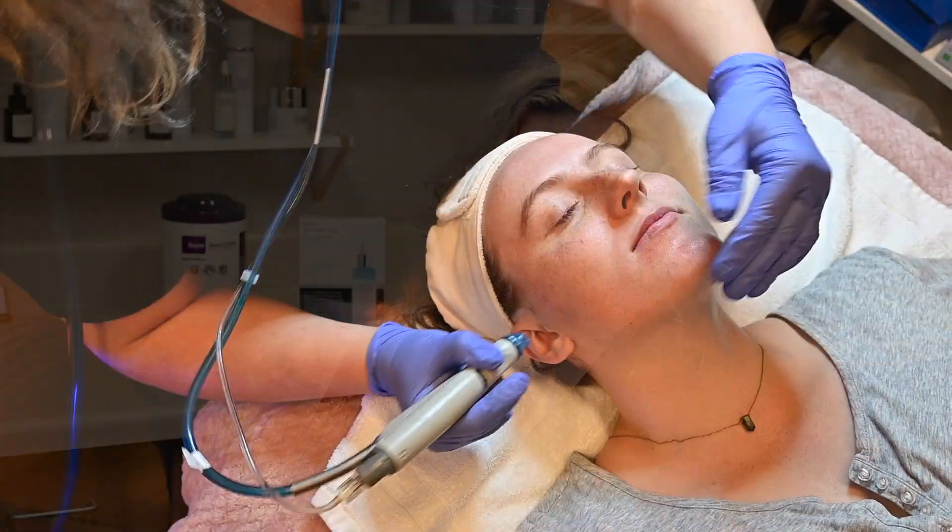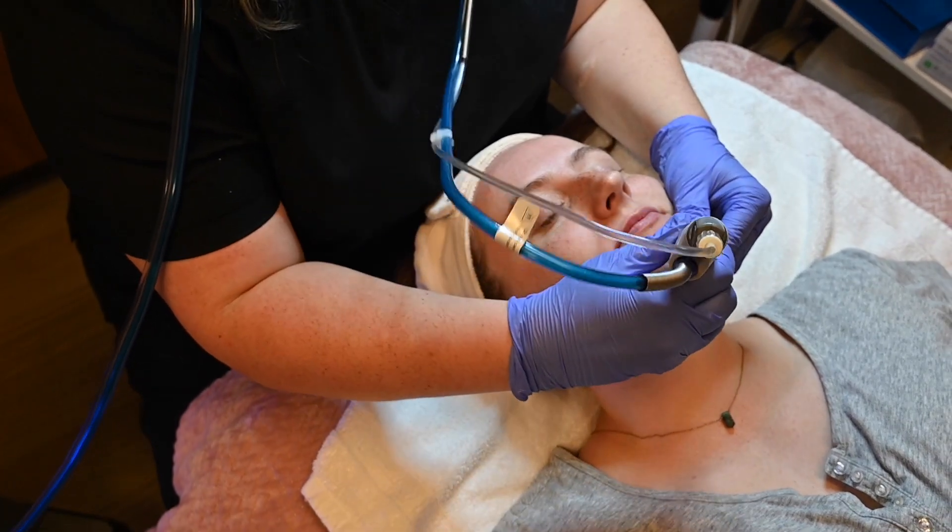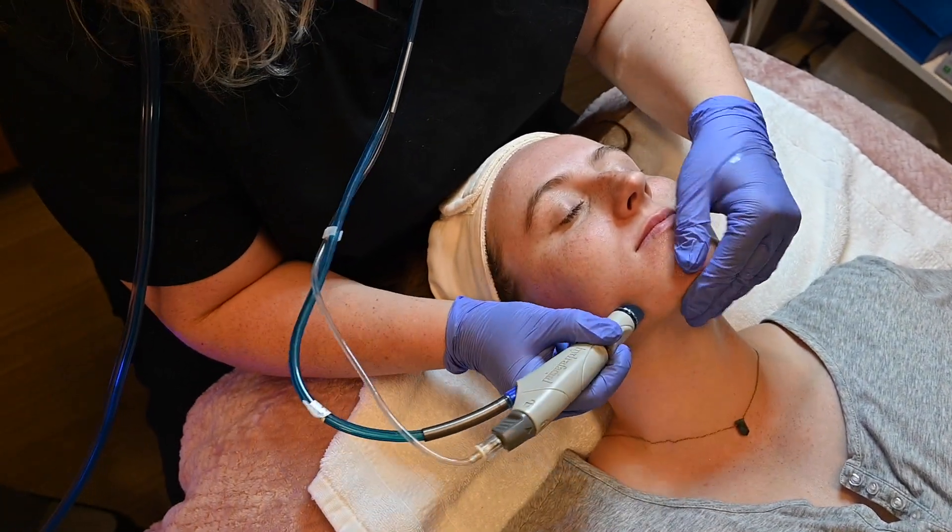Since a HydraFacial is designed to deeply moisturize the skin, you're going to see a glow. You're going to see brighter skin. You might be a little bit red or a little bit irritated, but for the most part, what you're going to see is your skin shining from the inside out.